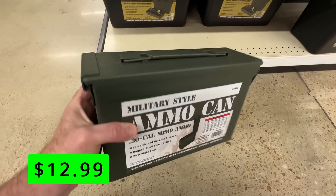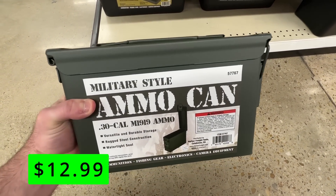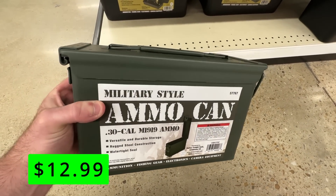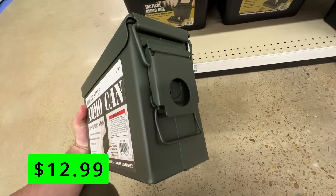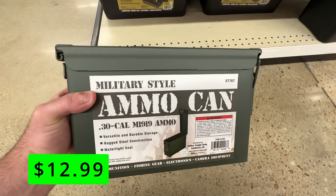You can use them for storing actual ammo, of course, but they are also great for organizing any other small parts around your shop, such as screws, nails, washers, drill bits, etc. They are made of metal and have a nice secure latch that keeps them closed and prevents any moisture or dust from getting in. They also have a handle for easy carrying and stacking, and these ammo cans are a great way to keep your shop tidy and your items protected.